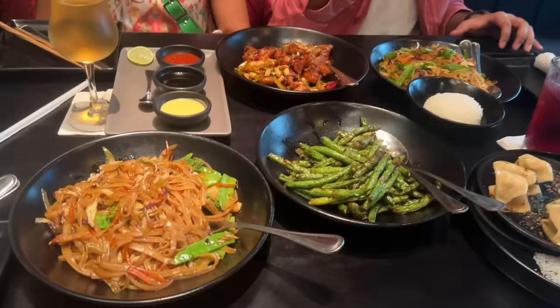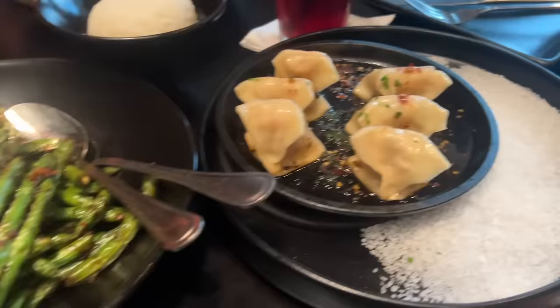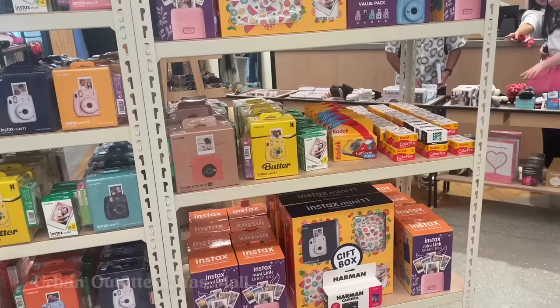Our lunch looks pretty epic. We're at PF Chang's going full-on Asian food. Lunch is done. We are in Yas Mall — there's a direct connection from Ferrari World so we had lunch here, and now we're going to do some more shopping.